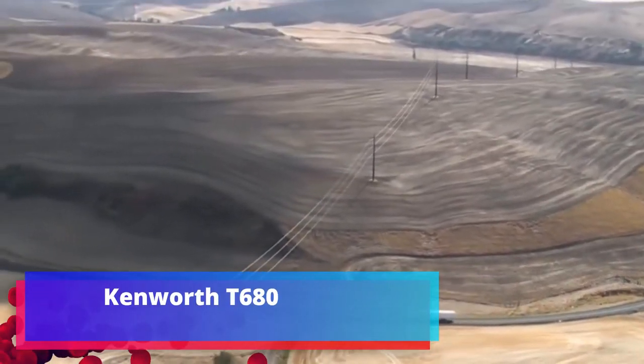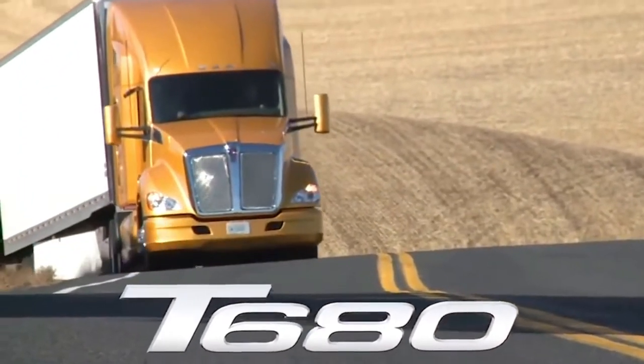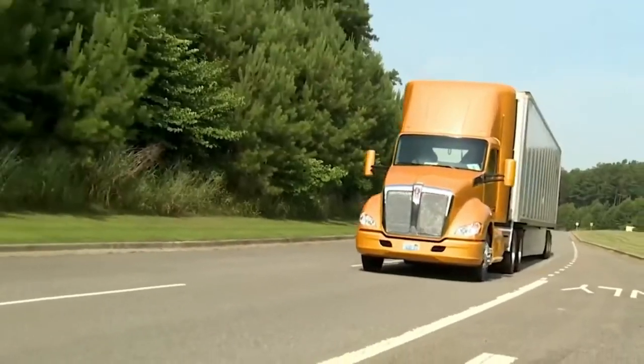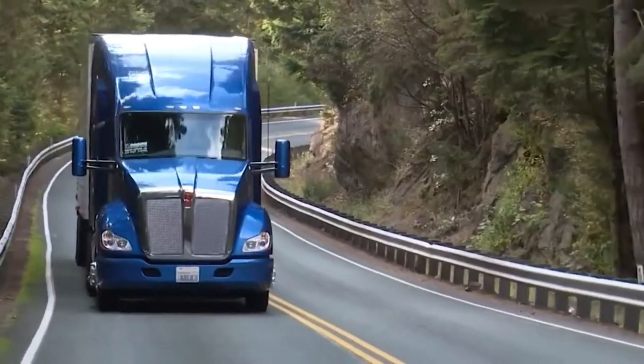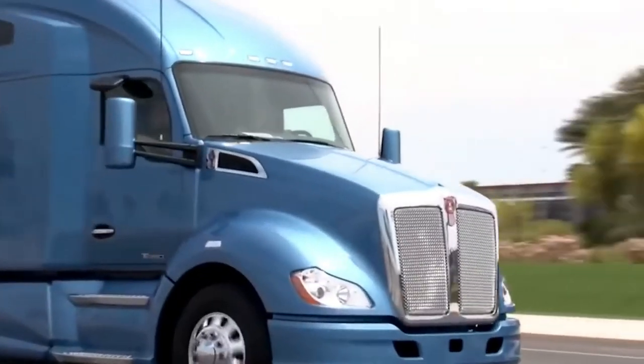Kenworth T680. In the heavy category, this tractor is recognized as the best commercial truck. Excellent aerodynamics and smart technology, along with a spacious and comfortable cabin created with the latest technology, make the Kenworth T680 salon not worse than a modern living room.